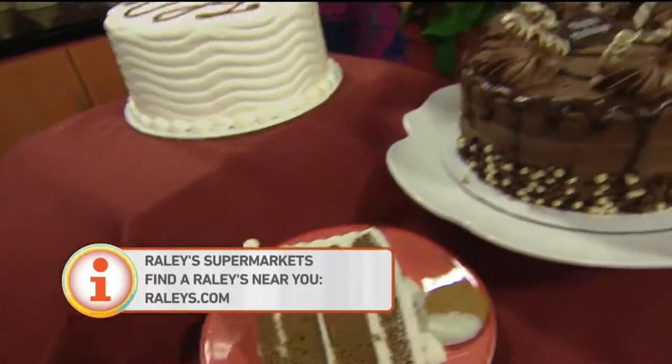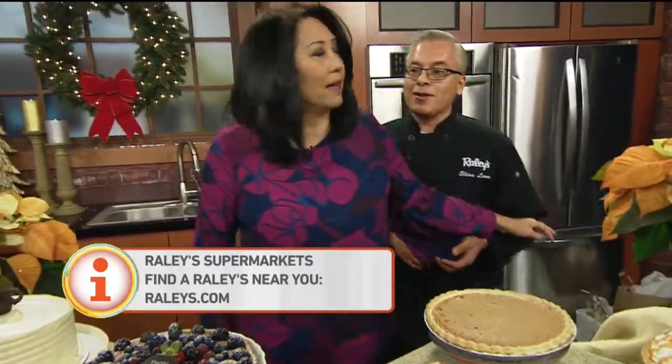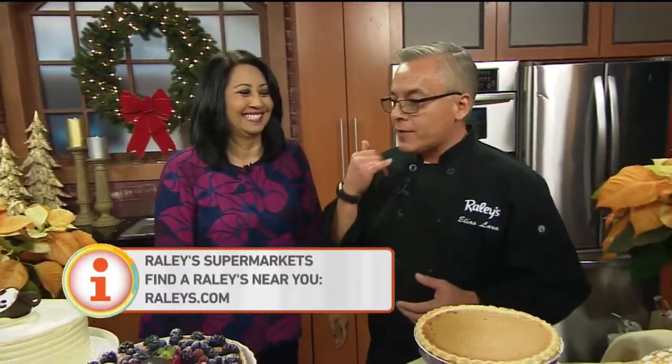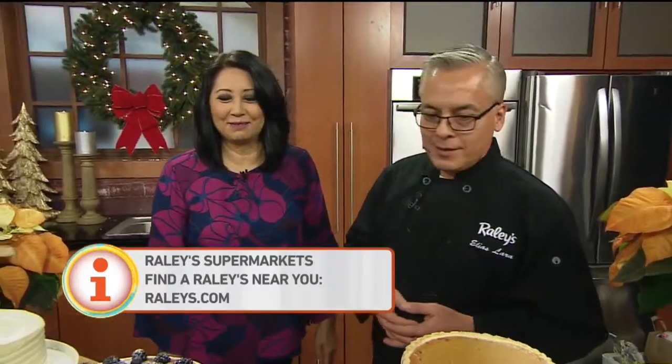How much do the cakes run? These are $19.99. This one is $16.99. Can we preorder? You can preorder — we can customize any of the cakes. You can give us a call an hour before you get to the store and they'll have it ready for you. Absolutely. Thank you so much. It's very nice meeting you.